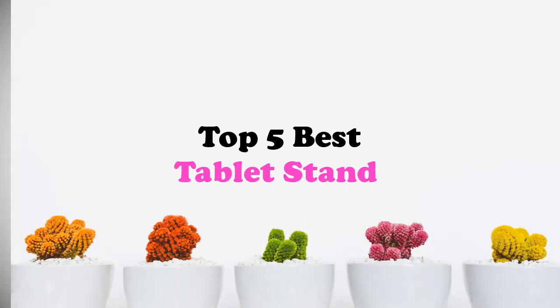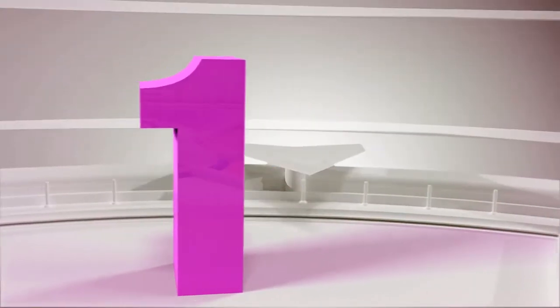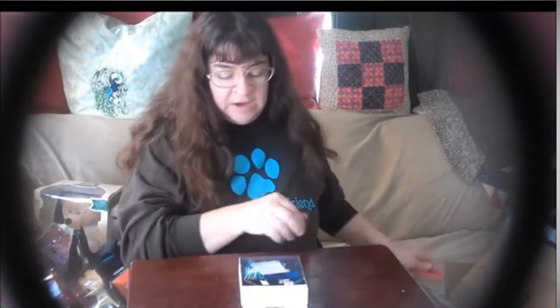If you are looking for the best tablet stand, this video is for you. Let's get started with the list. Product number one, most popular: Mvelle multi-angle portable desktop stand for 7 to 10 inch tablets.